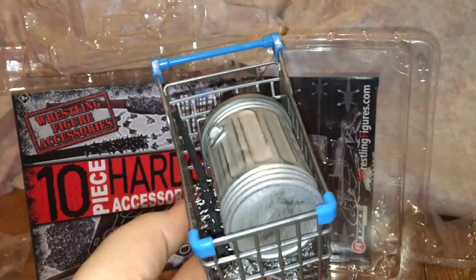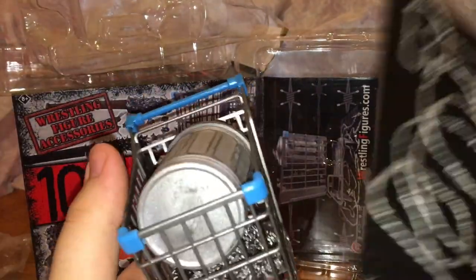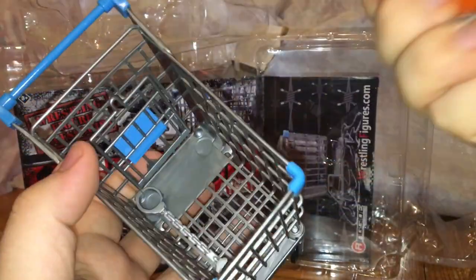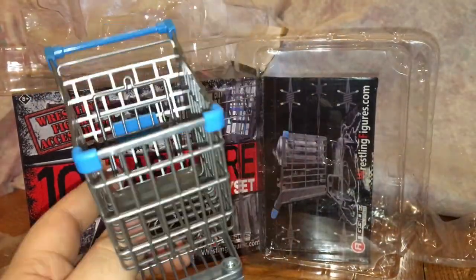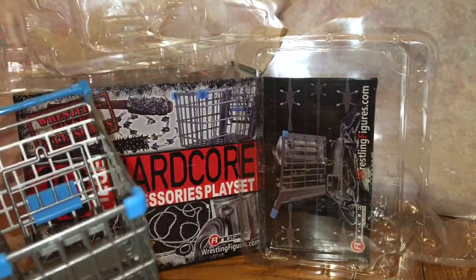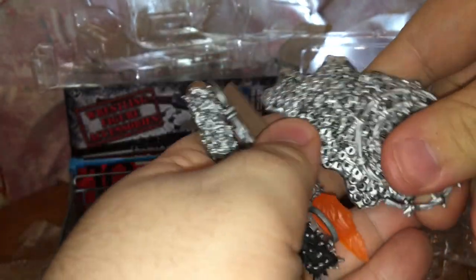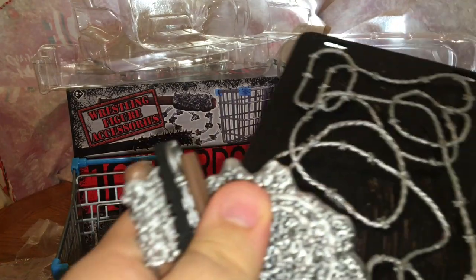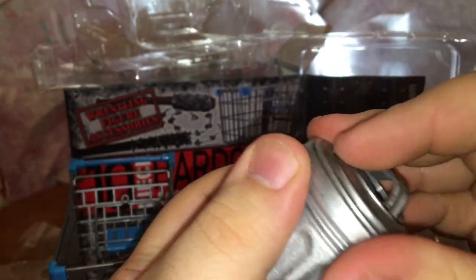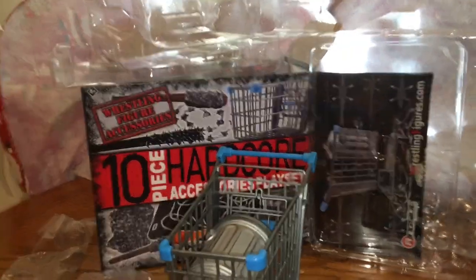So we'll put that in the trash can. It does say 10 pieces so let's count: one, two, three, four, five, six, seven, eight, nine — I think I'm missing something. After recounting, I think they're counting two of the items separately to reach 10. So technically we do have 10 accessories since this one does count on its own. Clever!